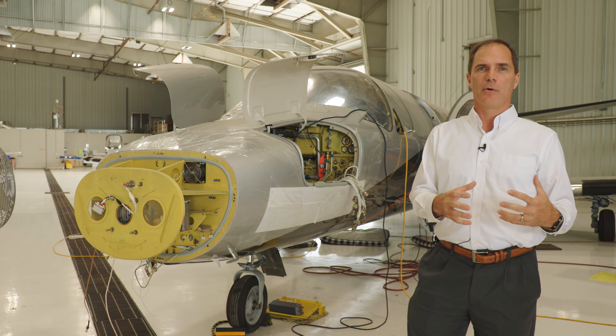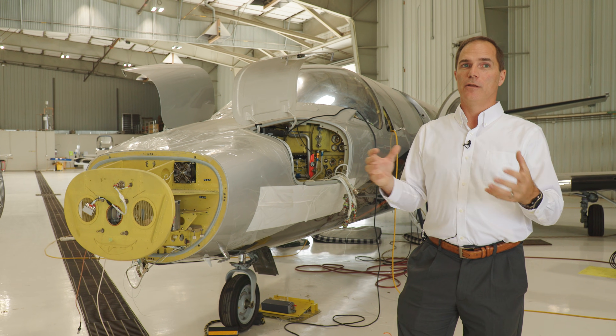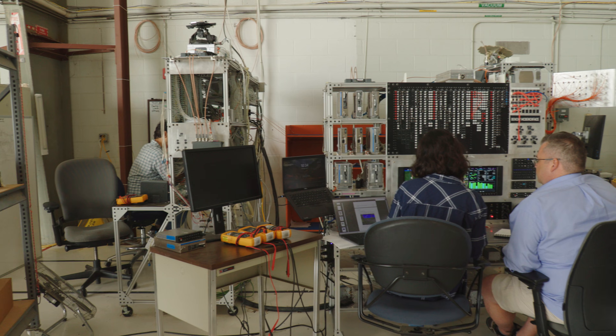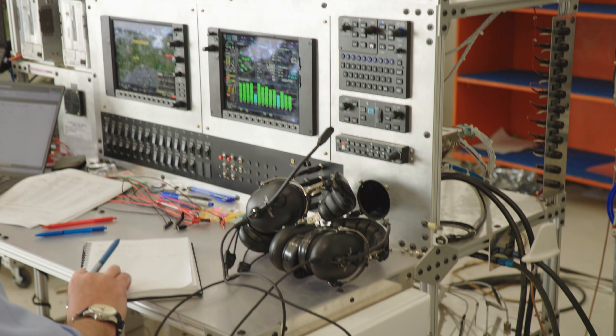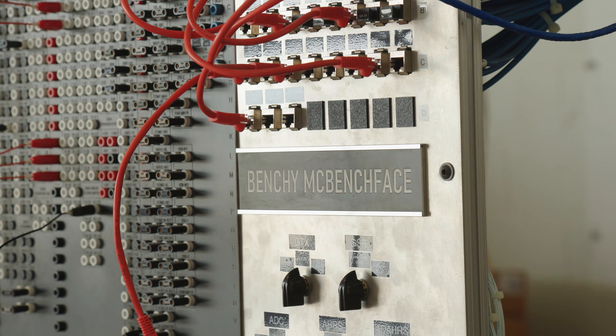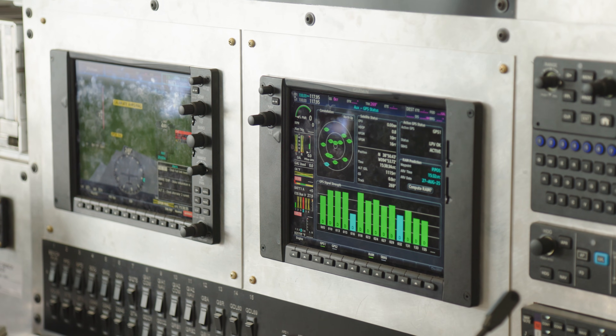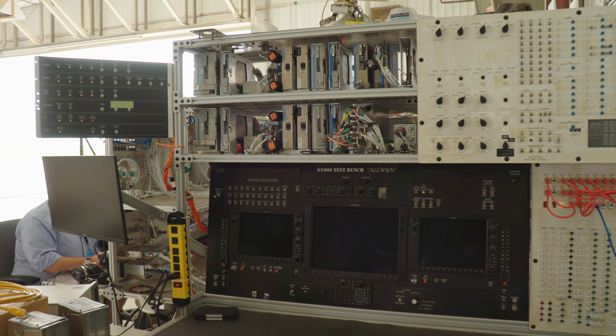We develop the product via an R&D process, a flight test process, and then that new technology, the new feature, the new hardware gets integrated into a project. We've got a fantastic team of certification engineers that work for our ODA, which is an internal process that allows us to certify products on behalf of the FAA with FAA oversight. And so we handle every aspect of the project internally.